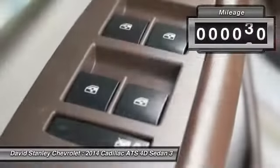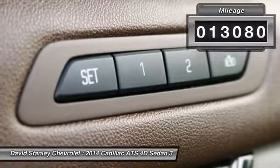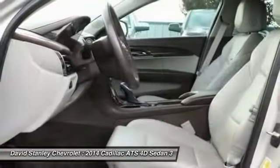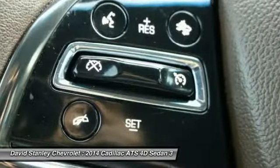This vehicle has less than 15,000 miles. Here are some of this vehicle's great options: keyless entry, traction control, power passenger seat, dual airbags, air conditioning, power steering, and four-wheel disc brakes.